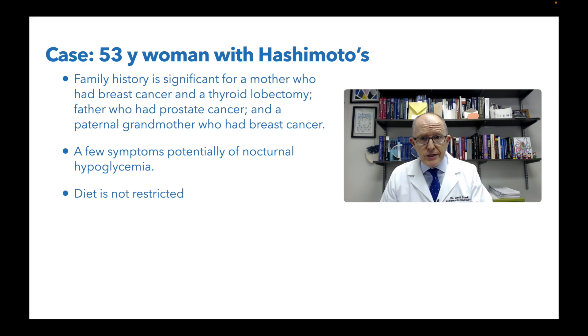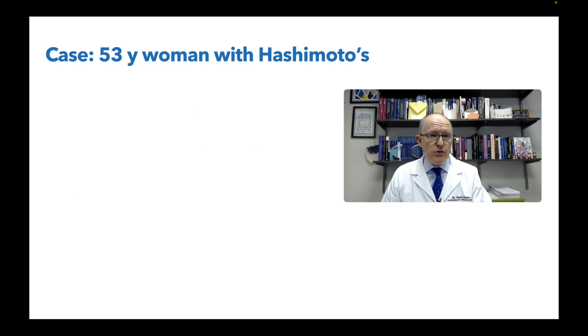Her diet is unrestricted. She knows she has Hashimoto's, but her diet is unrestricted, and that is an immediately actionable thing. We can change her diet because there are a couple of things you really just should not be eating if you have Hashimoto's.